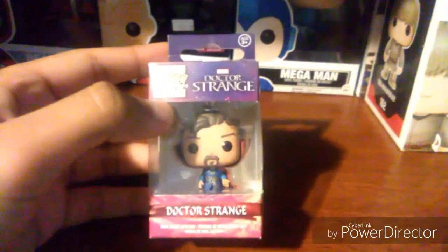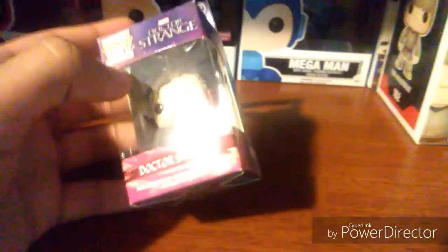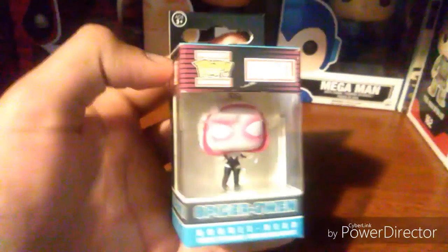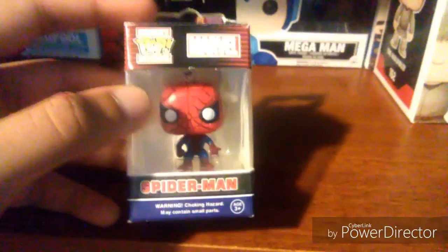Here's my Doctor Strange pop keychain, and here's the Spider-Gwen pop keychain. I got both the Doctor Strange and the Spider-Gwen from Walmart, though I got them at different times.